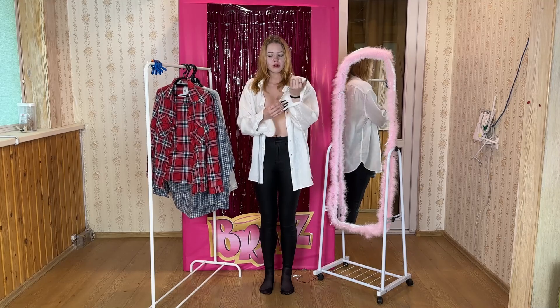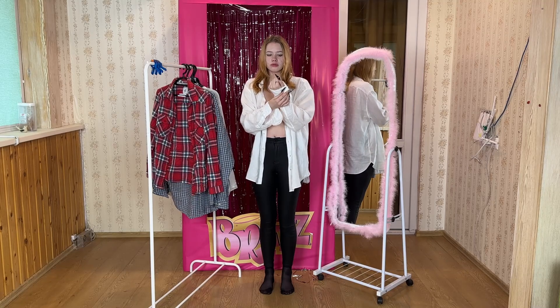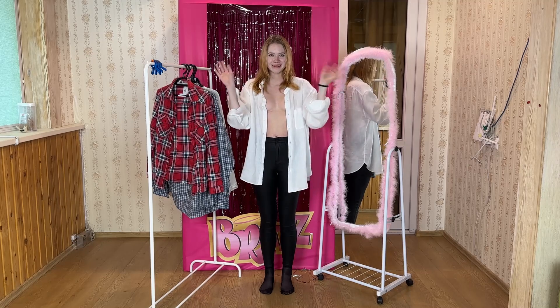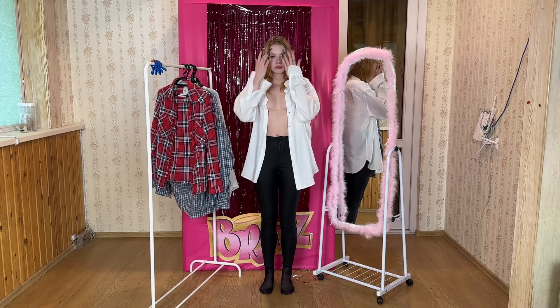The shirt boasts long sleeves, but in case you're wondering, there are buttons to secure them — so no need to worry about them hanging all over the place like my haphazardly strewn shirts tend to do.